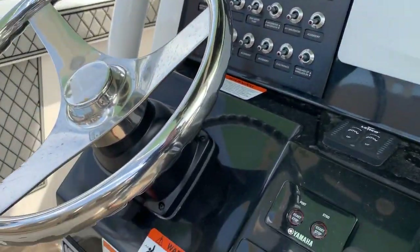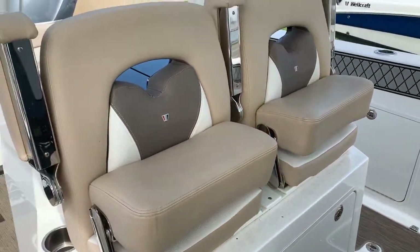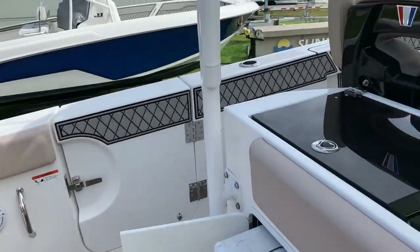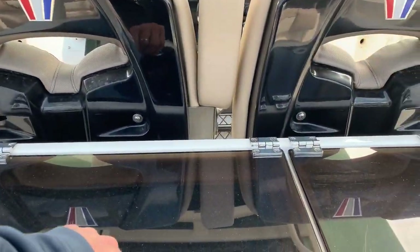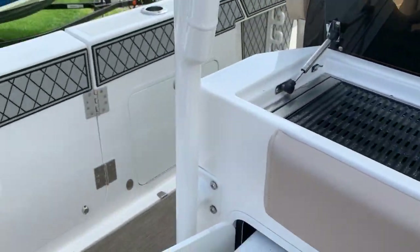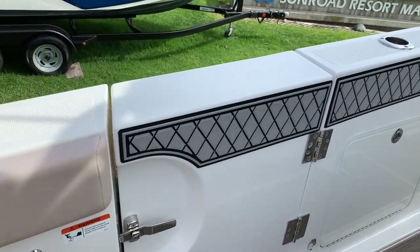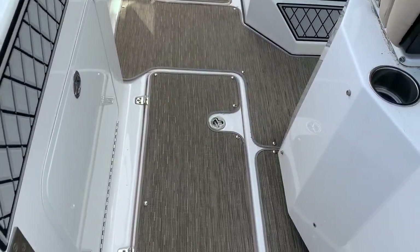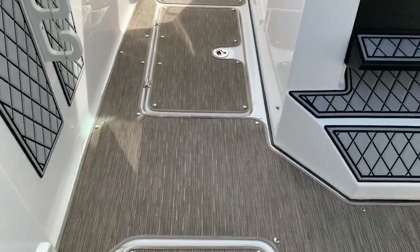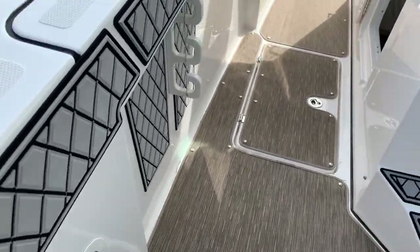Seats for the bolster, coming back just above the cooler here, we have a grill and sink. There's also a side door here — a dive door. Twin 37-gallon holds on the side, and pull-out organized tackle on both sides.